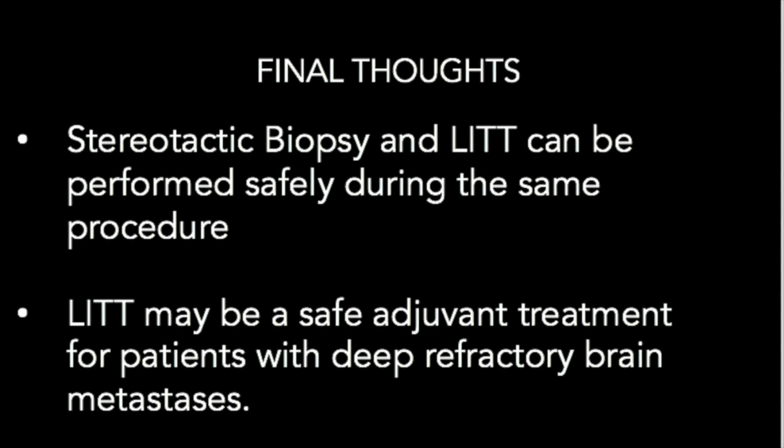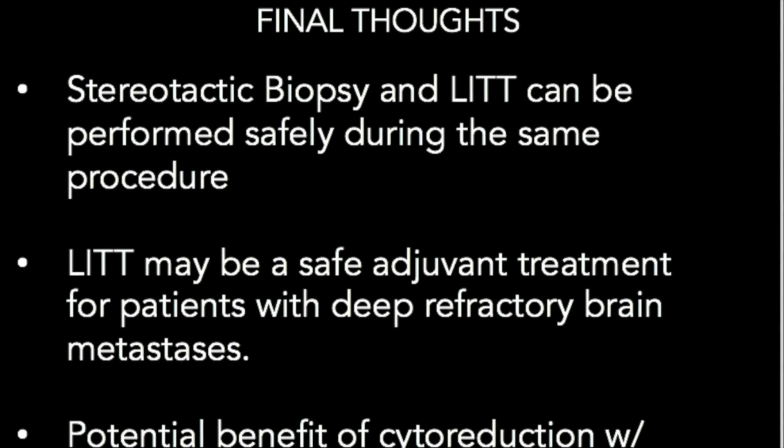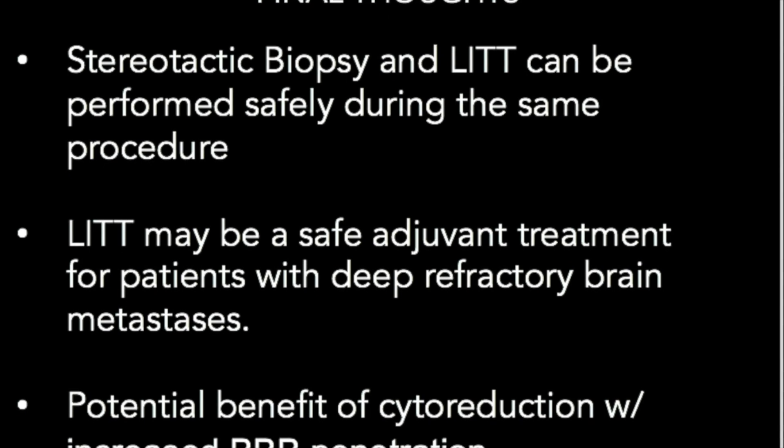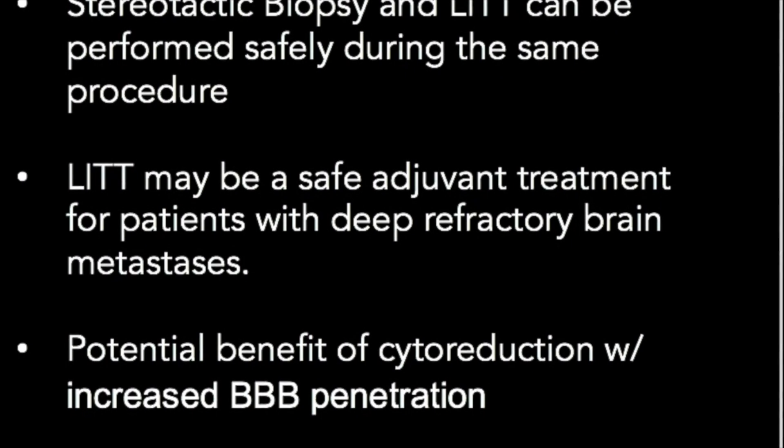Future prospective studies may be helpful in addressing treatment for refractory brain metastasis. In conclusion, concurrent stereotactic biopsy and LITT may be a safe and efficacious method for both the diagnosis and treatment of deep lesions that are otherwise not amenable to standard adjuvant treatment modalities.